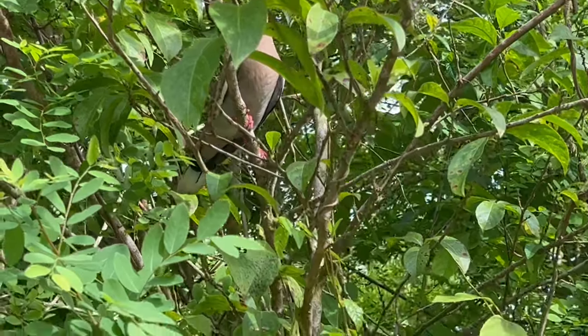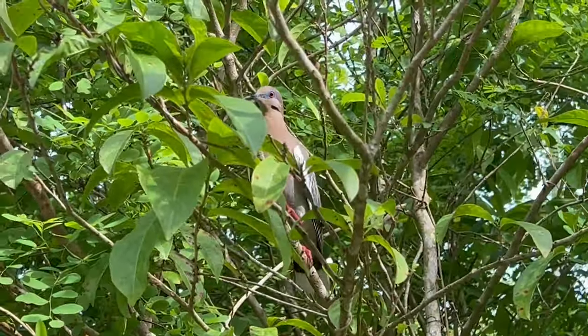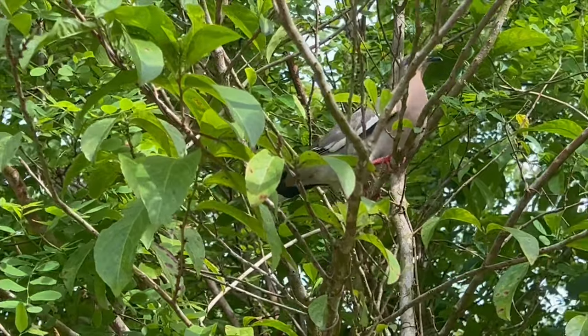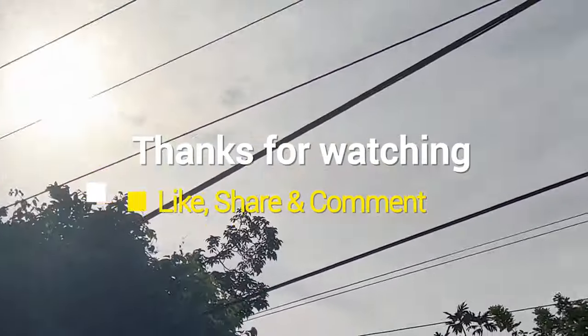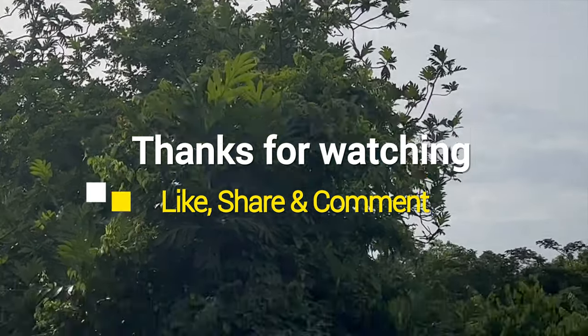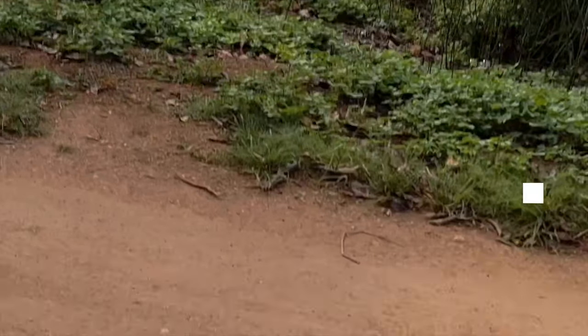To learn more about the white-winged dove, please check the video description. Please remember to subscribe to In Jamaica, give us a like and share, and thank you all for watching.